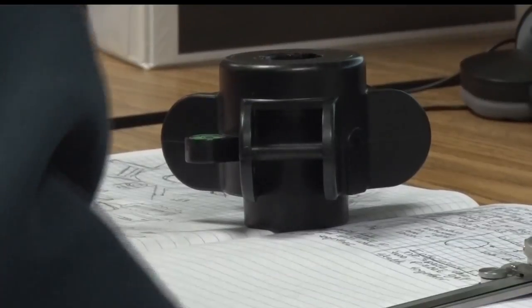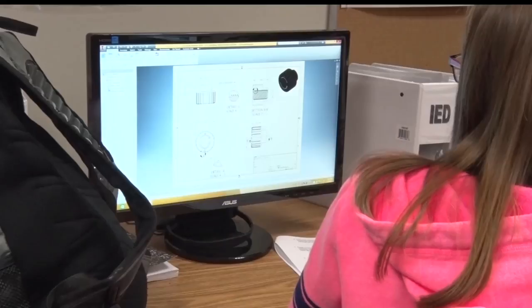If students enjoy this introductory course, they can move on to the principles of engineering, which focuses on the math side. But it's applied math, so a lot of the kids really enjoy it, seeing the numbers go to work.